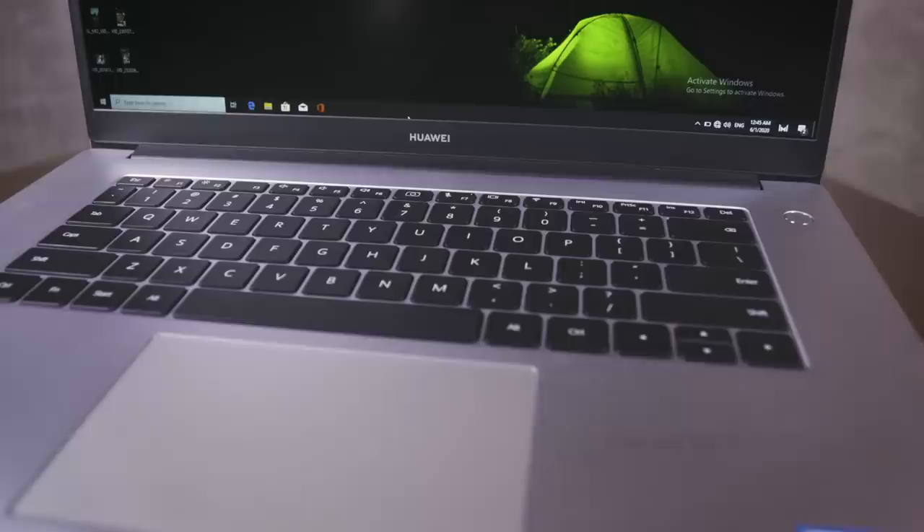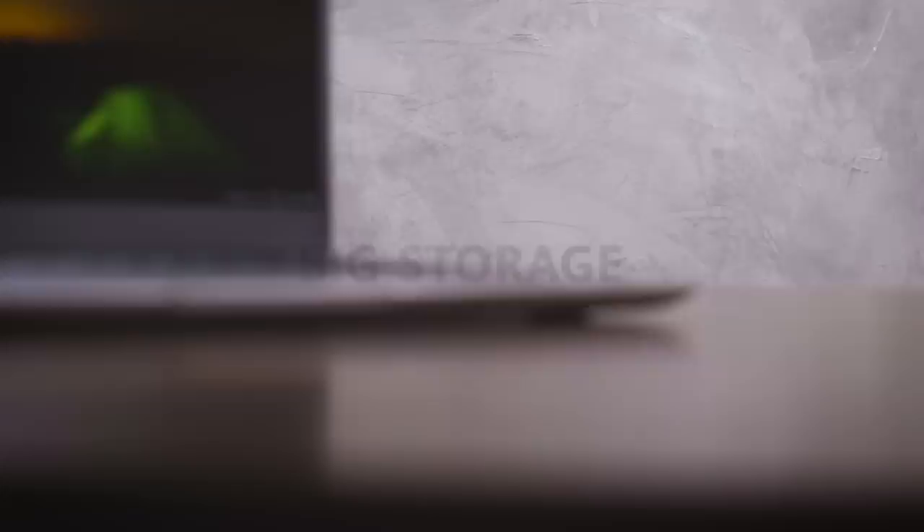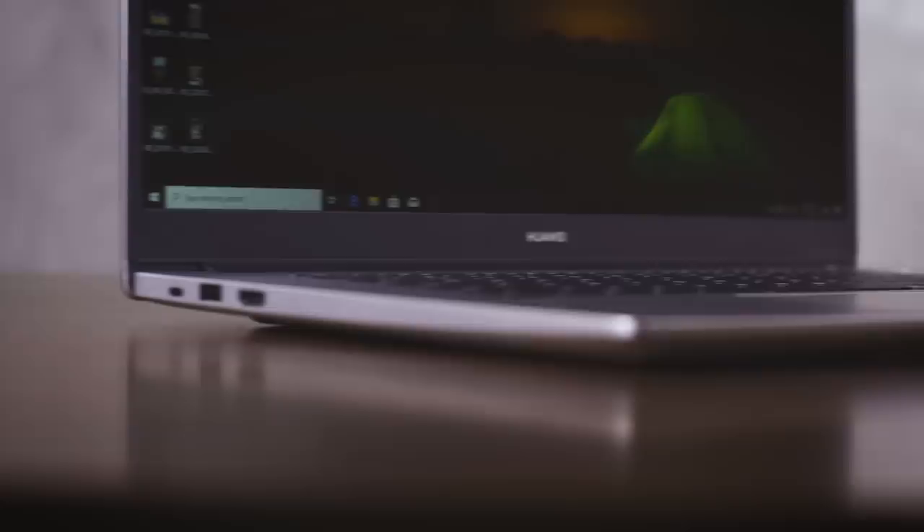It also has a Shark Fin 2.0 cooling system that keeps your MateBook nice and cool. It's enhanced with dual-channel memory capabilities, coming with two drives consisting of a 256 GB SSD and a whopping 1 TB HDD, increasing read and write speed by 50%.